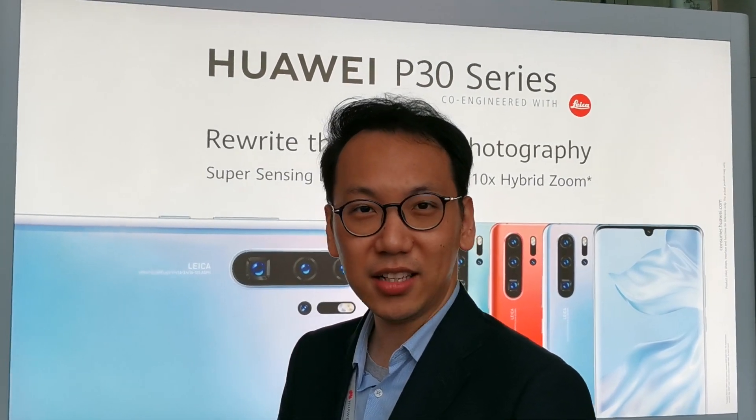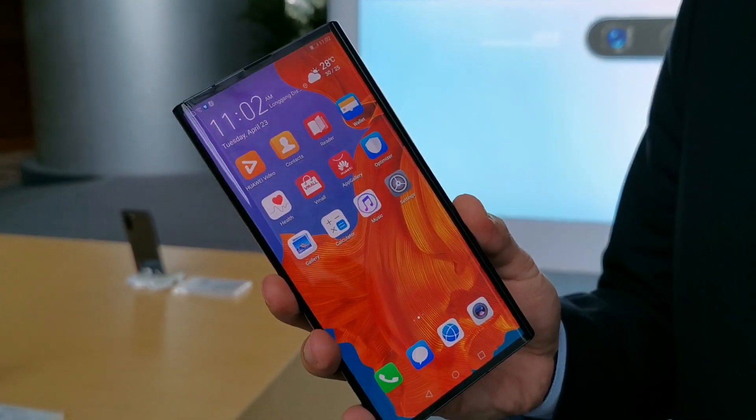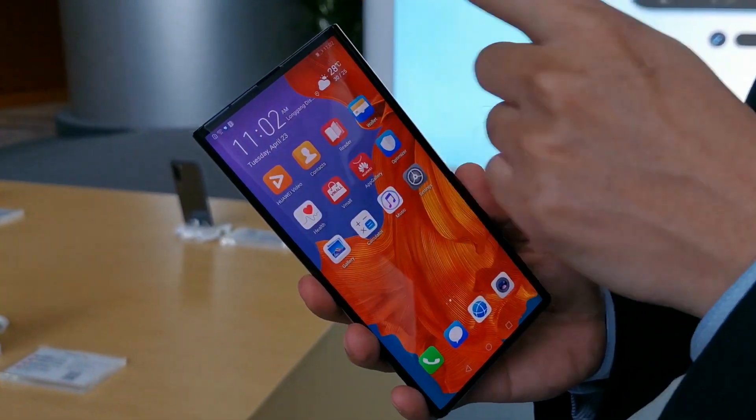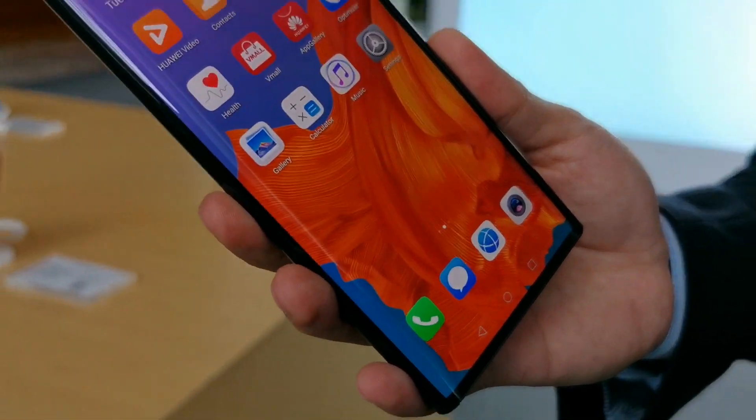Hi everyone, this is the Mate X. You see here is the first, world's first and also fattest 5G foldable phone. You see here is no notch, no punch hole, it's a full screen — it's a 6.6 inch full screen, big, big screen smartphone.